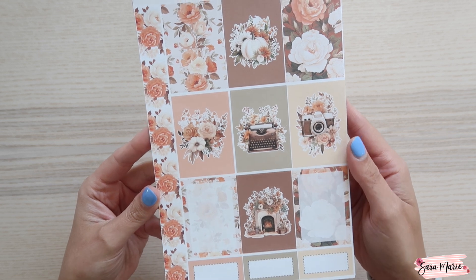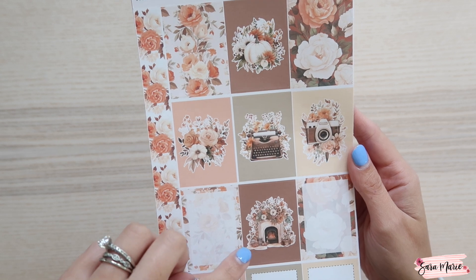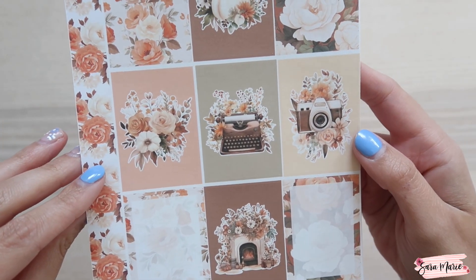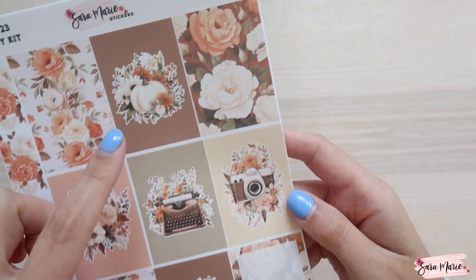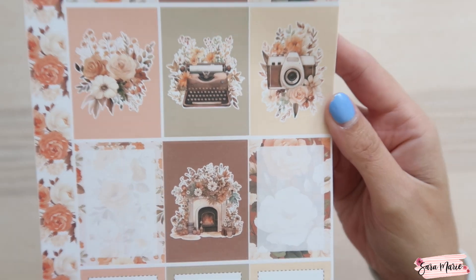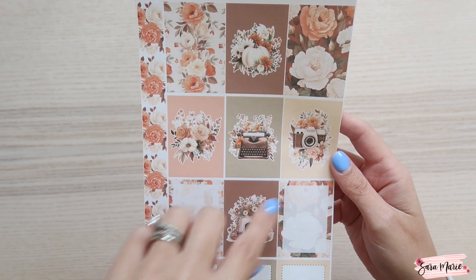In this kit you have full boxes — again more floral washi — and then my typical five boxes that have clip art. You can see it's a combination of florals and some other fun stuff: you have a typewriter, a camera, pumpkins, and then this really pretty fireplace. I'm obsessed!